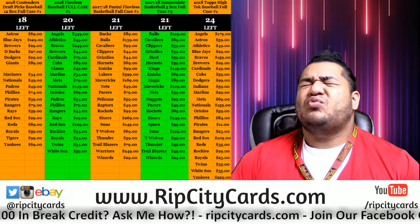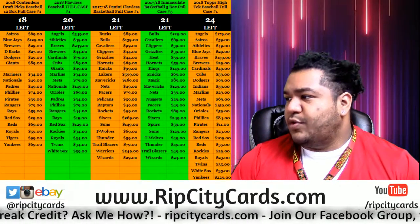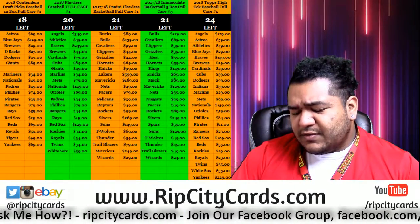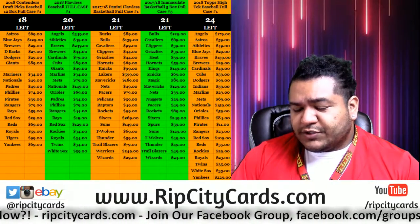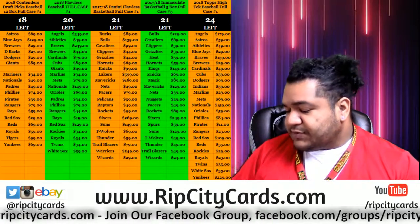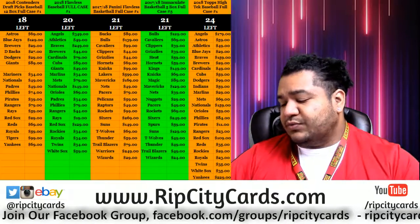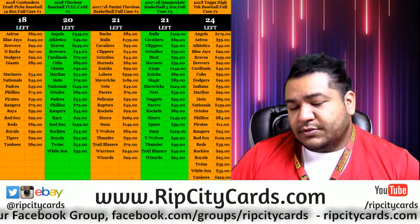Yo! What up everybody? Cardboard Moles is what you're welcome to. It's time to get personal. Three personal boxes of 2018 Topps Archives Signature Series Retired Player Edition. Let's go.